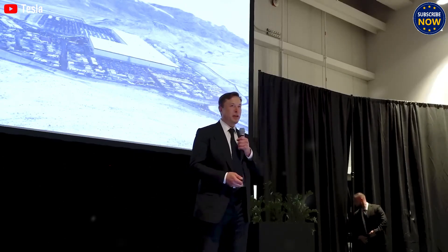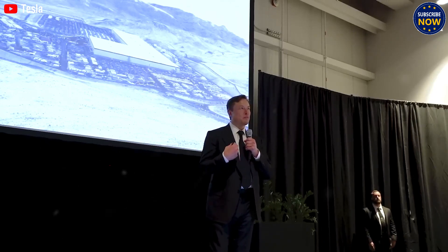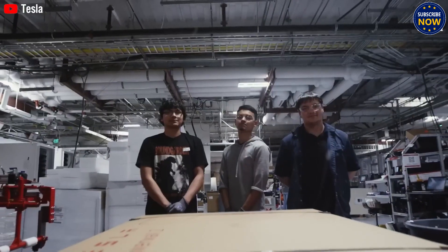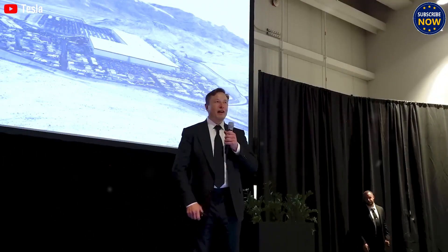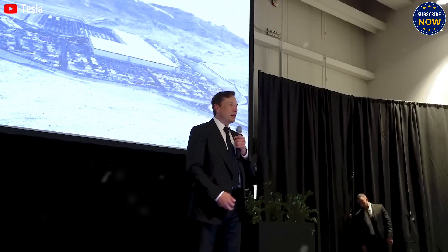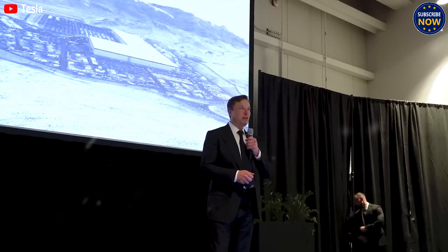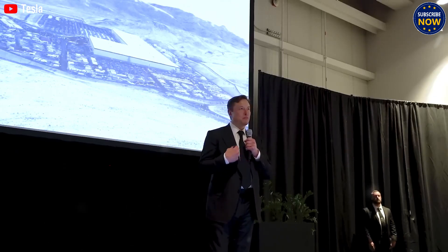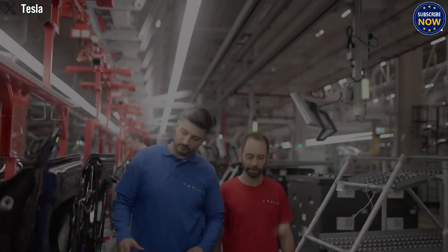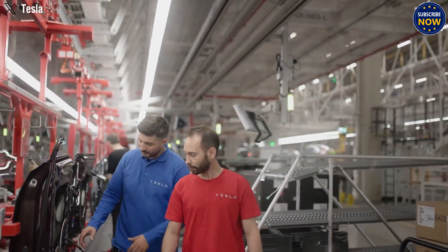To understand how strong this tech is, compare it to the Xpeng X2 from China — a two-seat flying car that takes off and lands vertically. It can reach 1,000 meters in height, fly up to 81 miles per hour, and stay in the air for 35 minutes on one charge. Not bad, but compared to the Tesla flying car, it's like comparing the first iPhone to a spy gadget from a Hollywood movie. The difference isn't just big — it's massive.